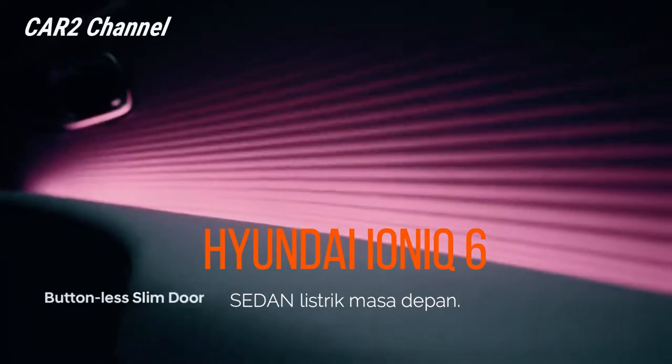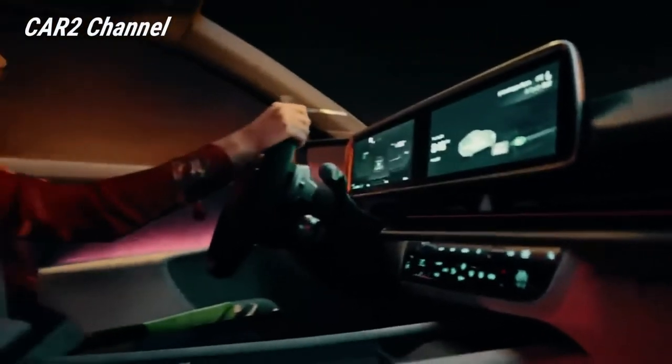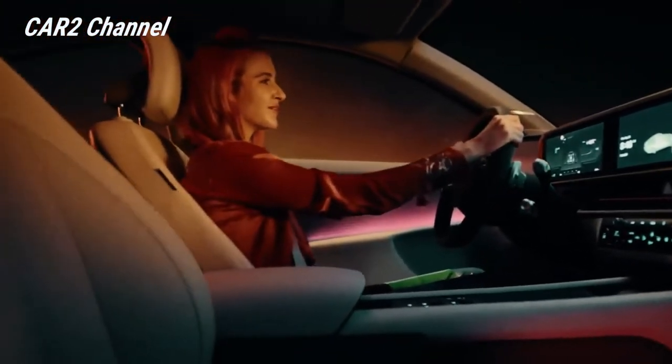Kupas detail Hyundai Ioniq 6 2022, sedan listrik masa depan. Simak video lengkapnya.